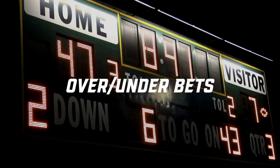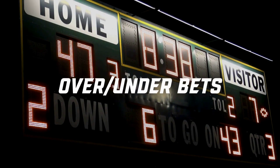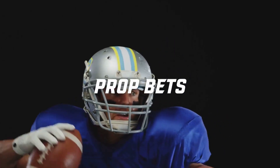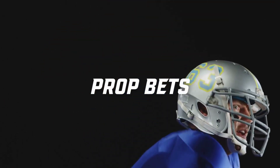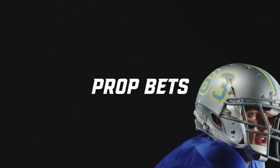Then we have over-under bets. These tend to have lower scores in the preseason as teams experiment with their lineups. Lastly, prop bets often focus on individual player performance, but they're more unpredictable in the preseason since teams test new players.